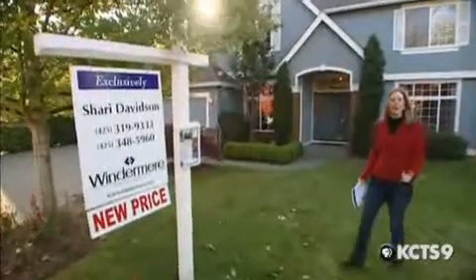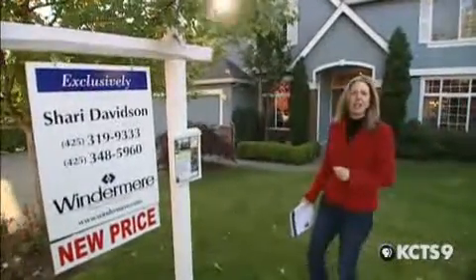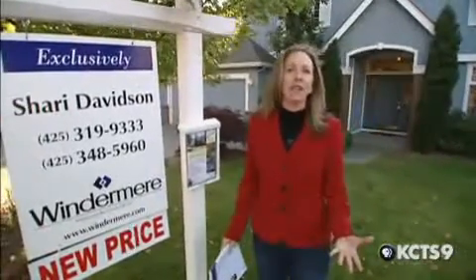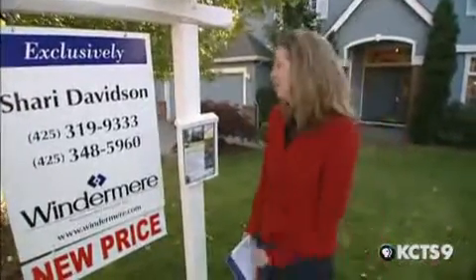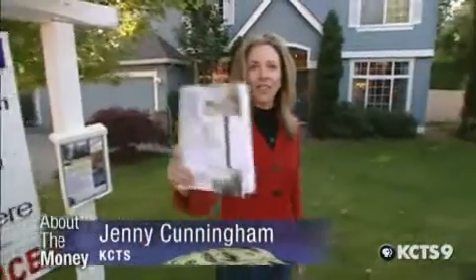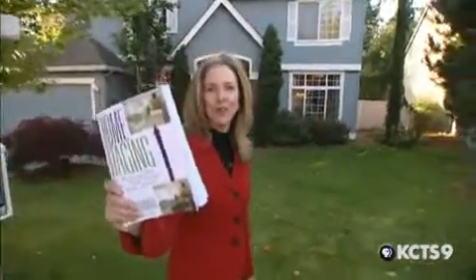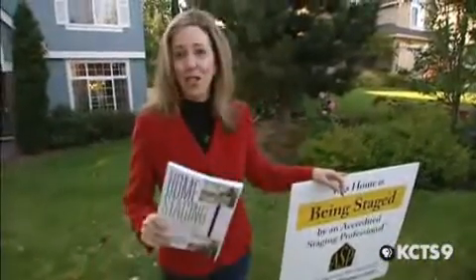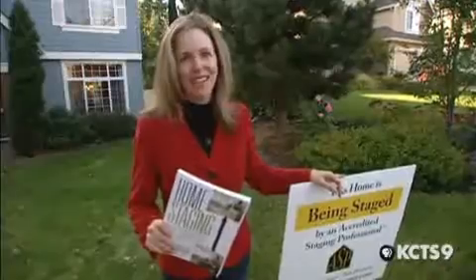What do you do if you have a really great marketing plan, a wonderful real estate agent, your house is neat as a pin, you have beautiful photography, and even though you really didn't want to, you lowered your price? You call the woman who literally wrote the book on home staging, and she is bringing up her posse.